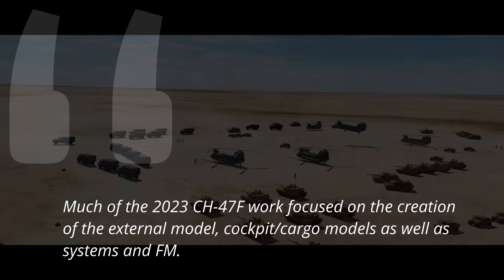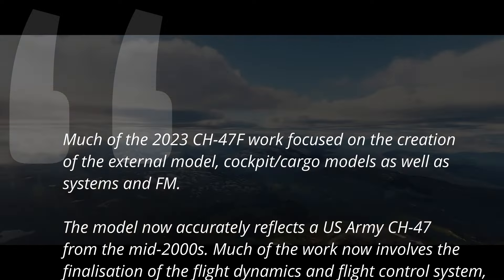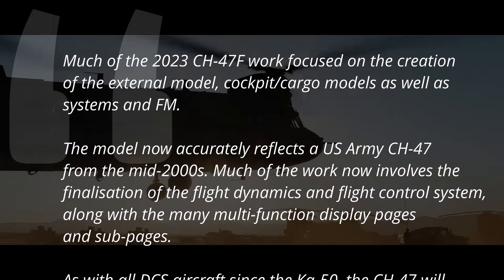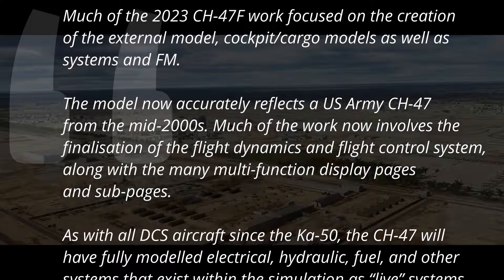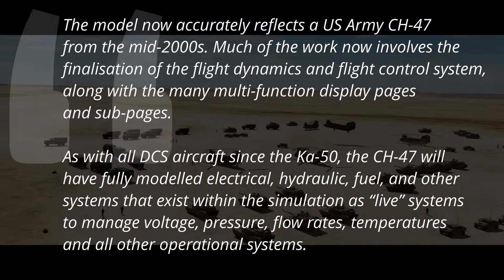Much of the 2023 CH-47 Foxtrot work focused on the creation of the external model, cockpit and cargo models, as well as systems and flight dynamics. The model now accurately reflects a US Army CH-47 from the mid-2000s. Much of the work now involves the finalization of the flight dynamics and flight control system, along with the many multifunction display pages and sub-pages.